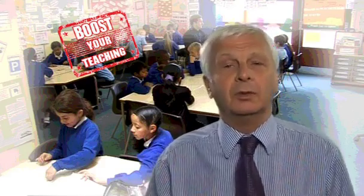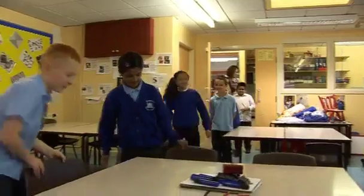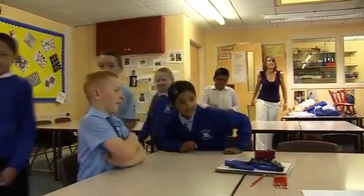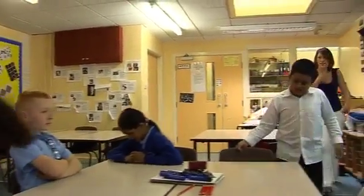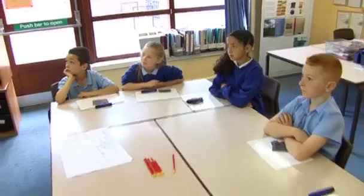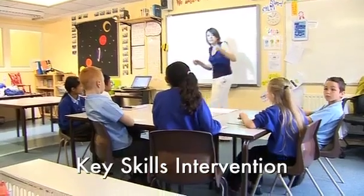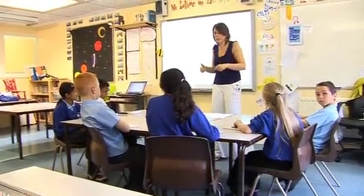In every primary school in the country, some children seem to struggle to keep up. We all worry about the ability of these children to access the learning they're being offered. At Hunslet Moor Primary School in Leeds, deputy head teacher Hannah Darley has developed a key skills intervention strategy which uses three short, focused sessions every week to fill those gaps.